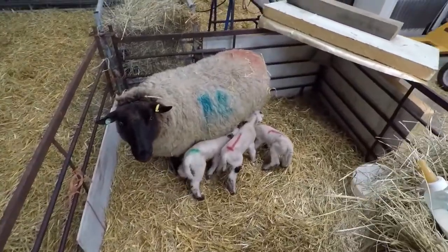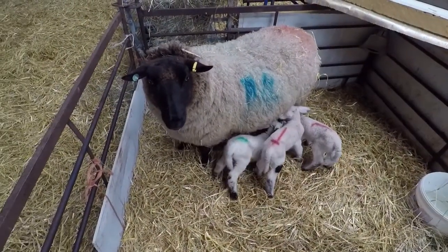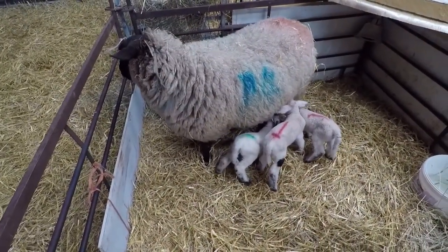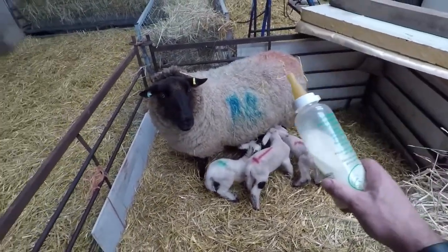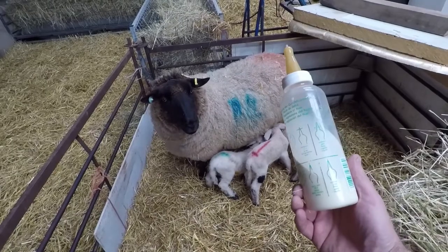She's doing really well trying to feed all four of them. However she's only got two udders, so this is a bit of a challenge to keep them all fed properly. So what we're going to do is just give an extra boost to some of them with a bit of formula milk.